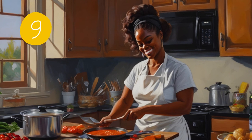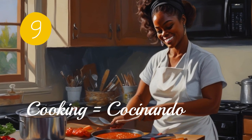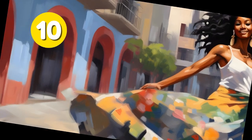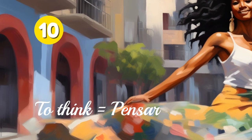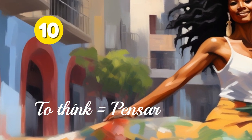Furthermore, combine the joy of cooking with language learning. Follow Spanish recipes, and not only will you improve your language skills, but you'll also enjoy some delicious meals. Lastly, challenge yourself to think in Spanish. Describe your surroundings, narrate your day, and even have inner conversations. It's a powerful method to reinforce your language skills.